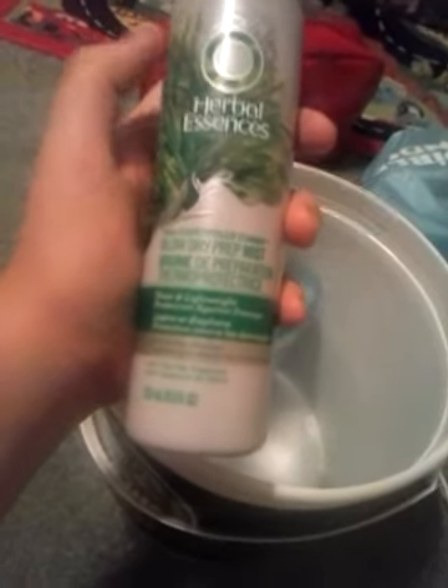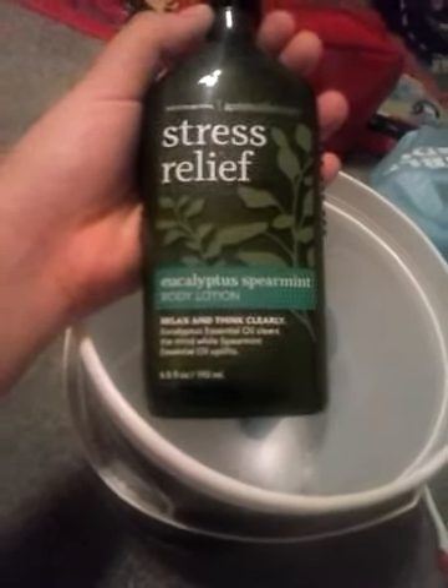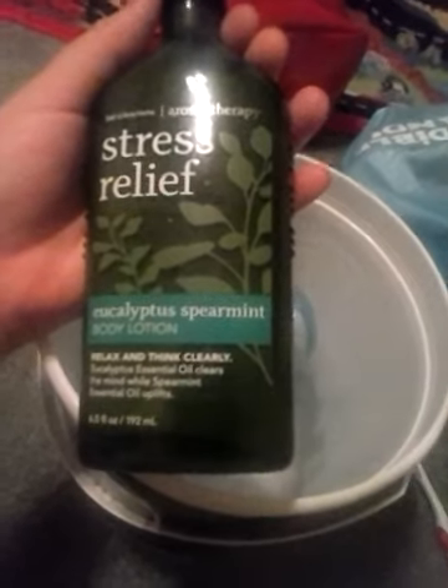This is Herbal Essences Blow Dry Prep Mist. It does sheer and lightweight protection against damage — it's pretty much a heat protectant. You just spray it in your hair after you get out of the shower. And then this is Stress Relief Body Lotion, Eucalyptus Spearmint. It's a collection of Aromatherapy by Bath and Body Works.